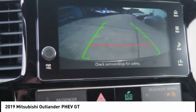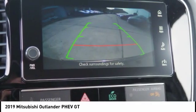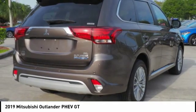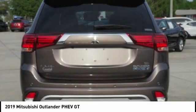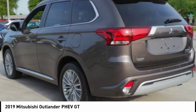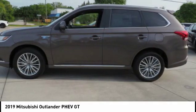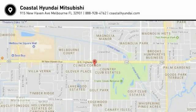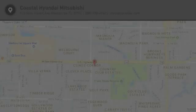If affordable style and reliability are what you're looking for, this vehicle couldn't be more perfect. Drive it today. The Mitsubishi Outlander PHEV.